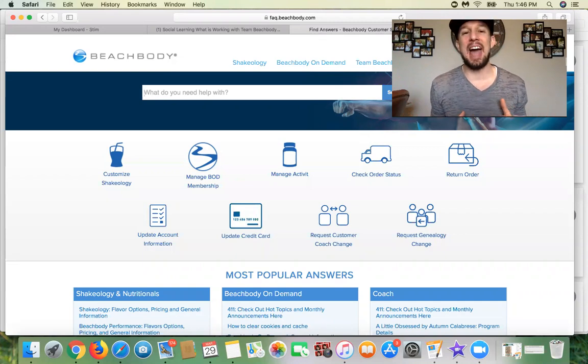Almost every single customer and client I have is on the Beachbody On Demand membership. And oftentimes I get asked — someone will start with a 14-day free trial, or do the quarterly membership, or even do the year membership, and they're about to get renewed when their year's done. People always ask me, Scotty, how do I manage my BOD membership? How do I change my BOD subscription?